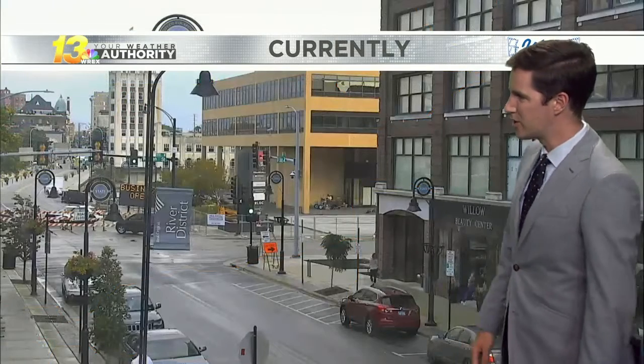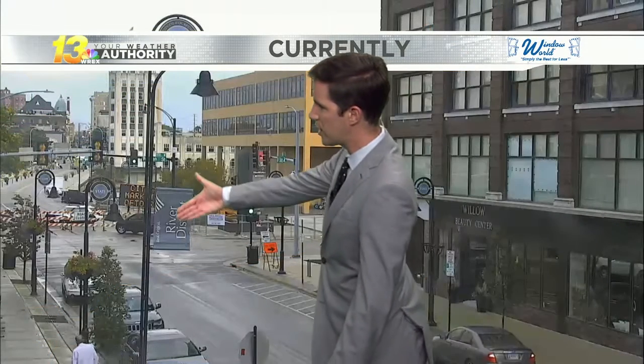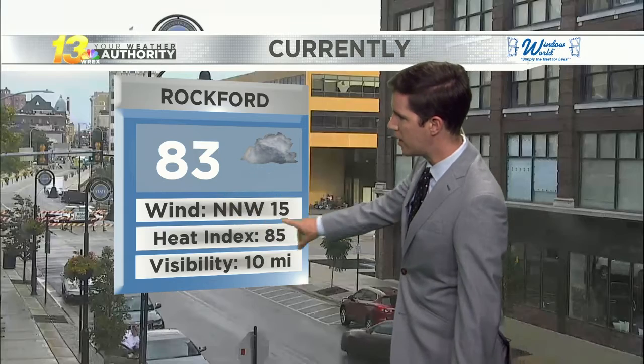Looking live at downtown Rockford, some wet streets thanks to that quick line of showers, but things are drying out currently and it should stay that way. The rest of the evening we're cooling off a little — we hit 90 degrees for the second time this month earlier this afternoon, now down to 83 thanks to that cold front working by.